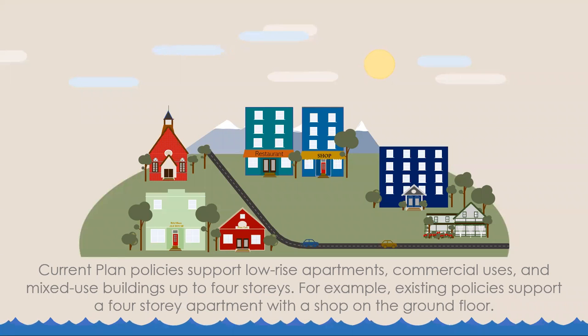Current plan policies support low-rise apartments, commercial uses, and mixed-use buildings up to four stories. For example, existing policies support a four-story apartment with a shop on the ground floor.